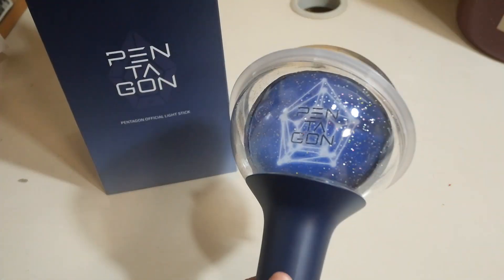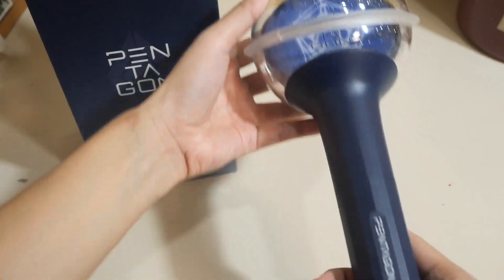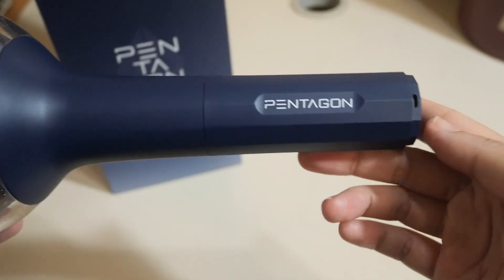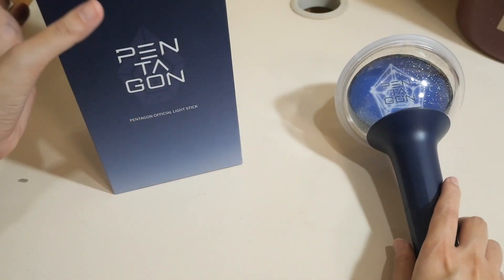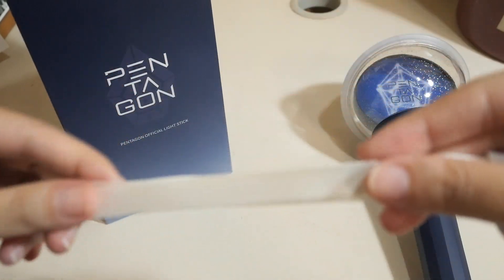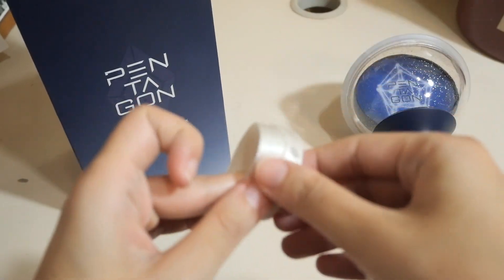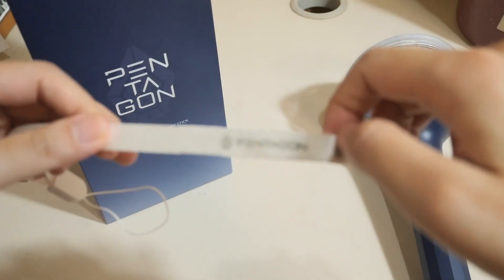And then you have the Unibong, which is so beautiful — I've always wanted to have it. And then here is the logo. So we put this down here. And here is the strap. Okay, it's not focusing.